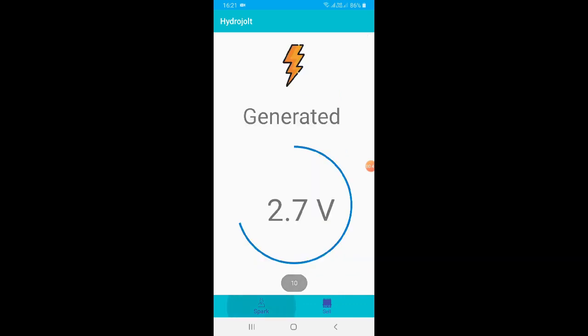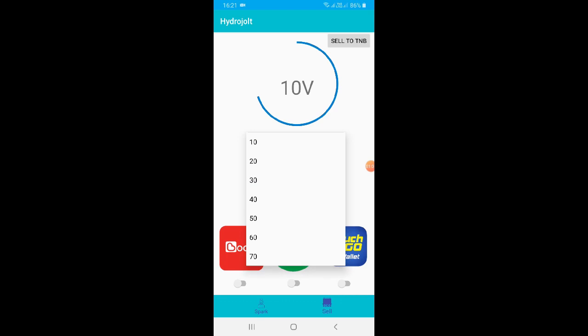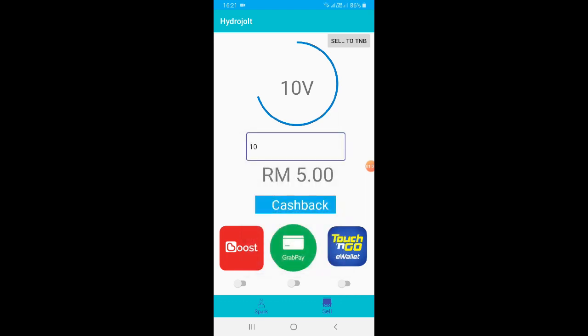This is the HydroJot app. Firstly, you can see how much electricity is generated and stored in the battery or power bank on the layout of this app. Secondly, you can also sell it to TNB. Let's say you want to sell 10V — you can choose how much you want to sell. If I sell 10V, I'll get RM5. Then I can choose GrabPay, and when we sell, the money will be automatically topped up to our Grab e-wallet.